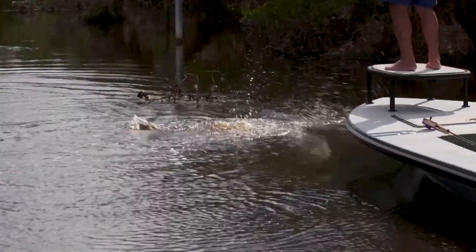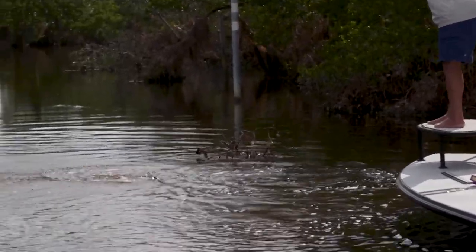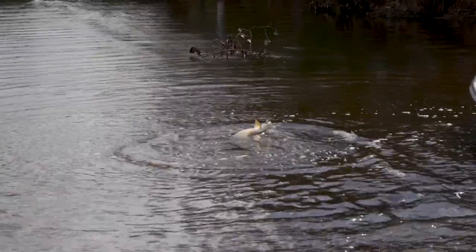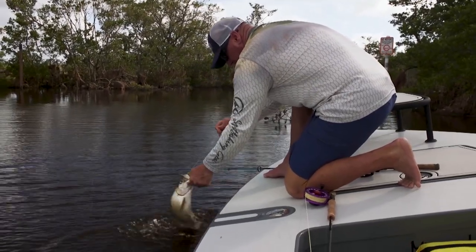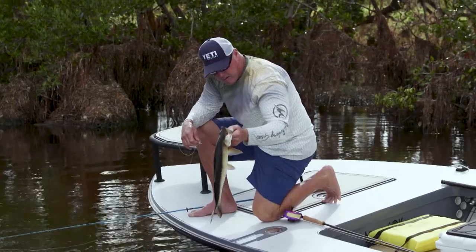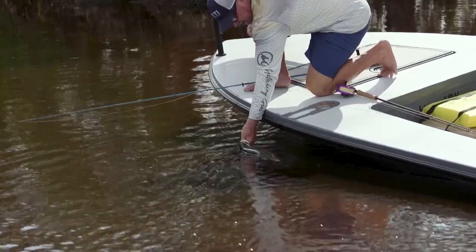Oh, he's a jumper! I hooked him because he surprised me — I didn't have a chance to jerk it away from him. Yeah, these fish are so fun. I like catching baby tarpon because they're always willing to eat and very aggressive. Usually when you can find one, there's more than one around, so there's always another fish to catch.